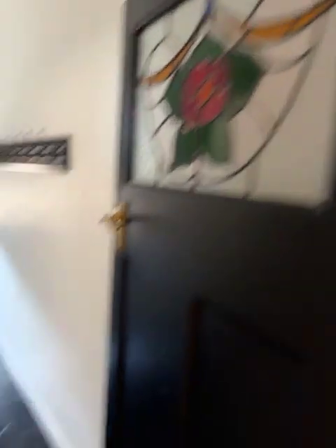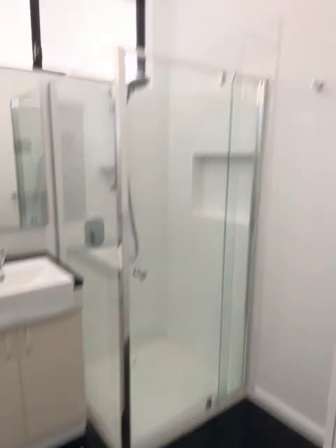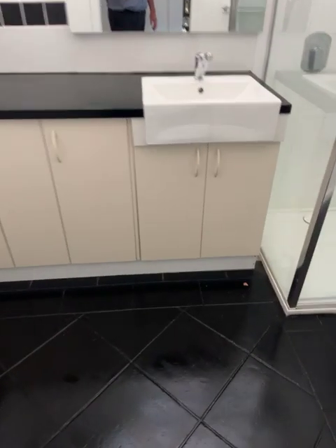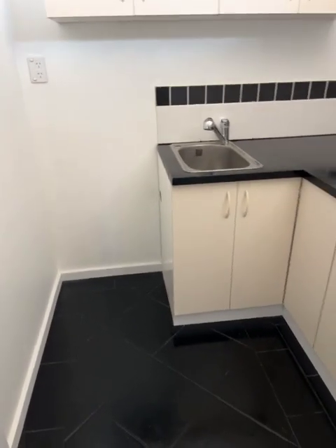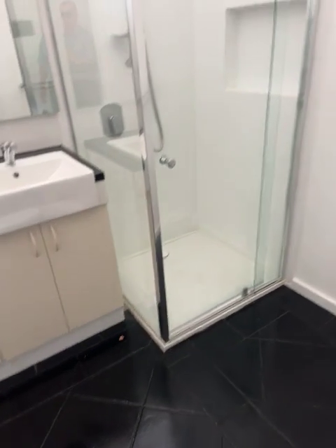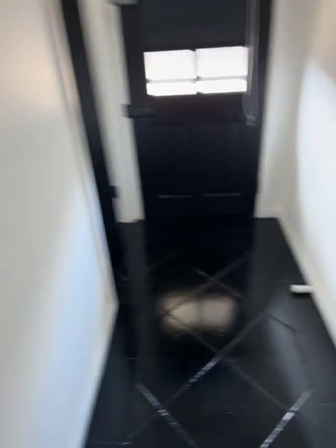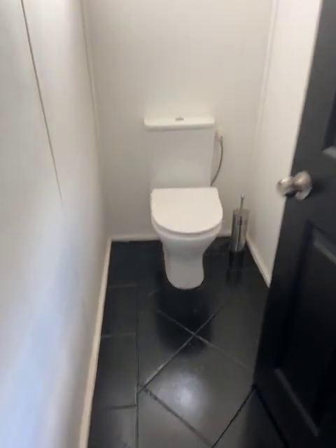There's a nice lead light window, and around the corner it's a combined bathroom and laundry. We've got a vanity and trough, and in the cupboards the washing machine taps. There's a nice new shower, a door that goes outside, and a new toilet.